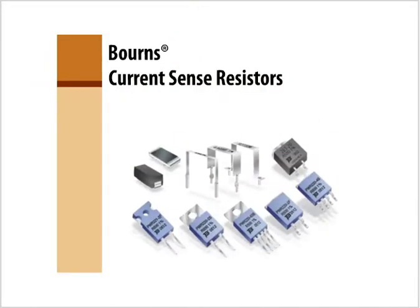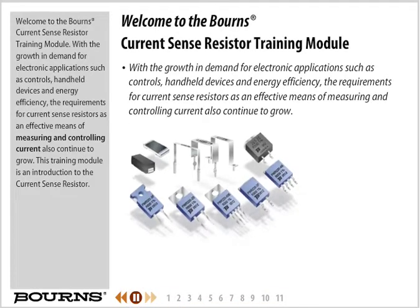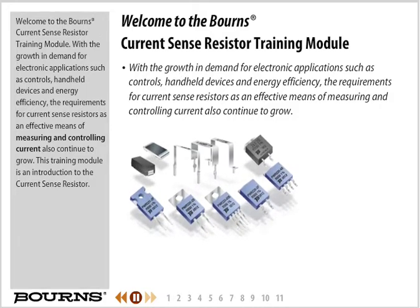Welcome to the Bourns Current Sense Resistor Training Module. With the growth in demand for electronic applications such as controls, handheld devices, and energy efficiency, the requirements for current sense resistors as an effective means of measuring and controlling current also continue to grow.